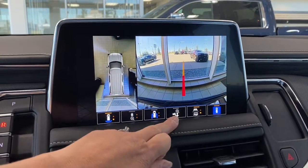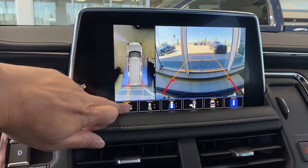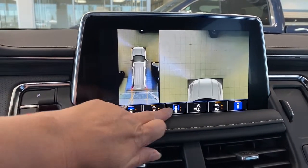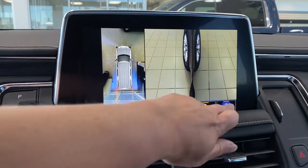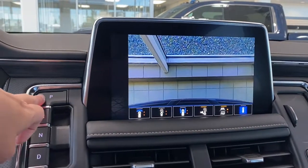That straight line is for hitch guidance, or we're able to turn that off altogether. HD surround vision — by pushing the buttons down below we're able to change the camera view, including hitch guidance and hitch view.